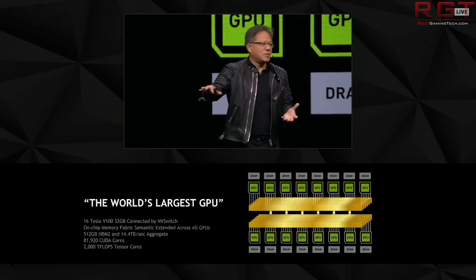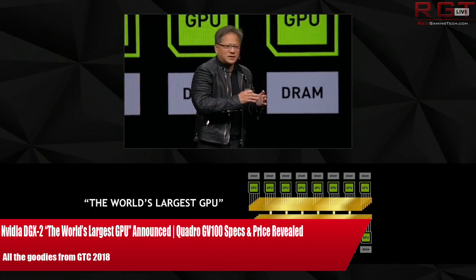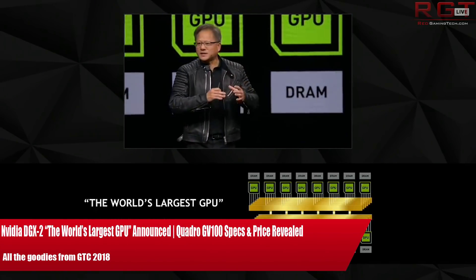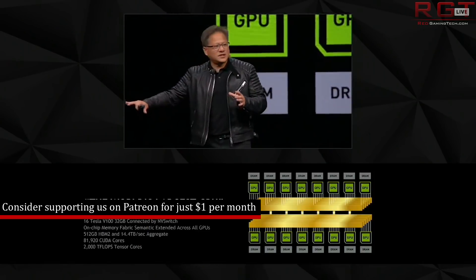My name's Amata and in this Red Gaming Tech video I'm here with the latest from the tech world in the last 24 or so hours. Today I have lots and lots of Nvidia for you. Hardly surprising, but what do I have for you today?